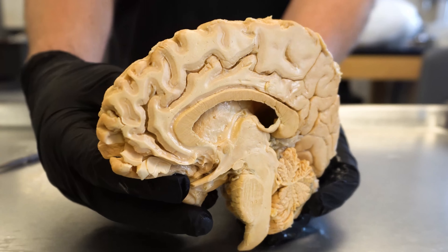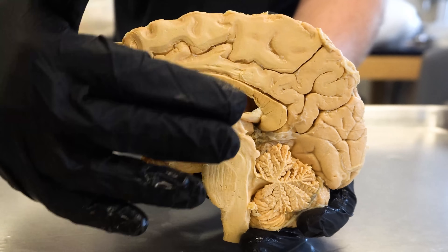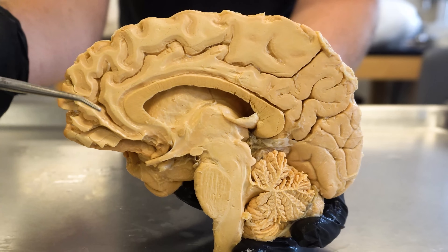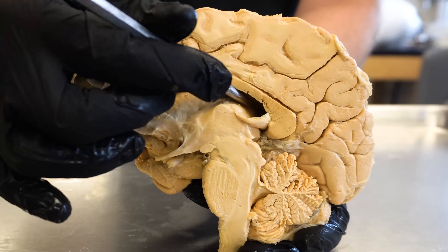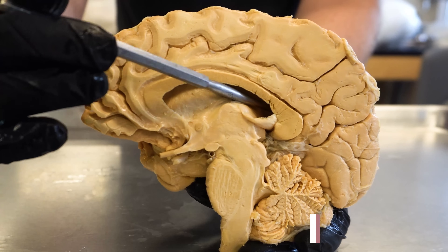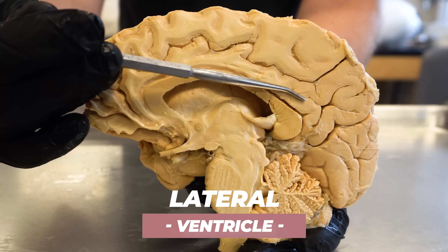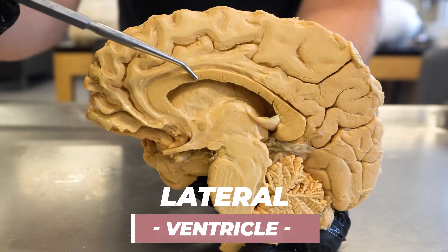You are looking at the right hemisphere of the human brain as seen from a medial or midline view. I want to give you a brief tour of what you're looking at here, but we actually want to focus on these hollow spaces — you see where I'm just sticking my probe into the brain? This is what's called a lateral ventricle. There are actually two lateral ventricles, one in each hemisphere, but considering I'm only holding one hemisphere, you can only see one lateral ventricle.